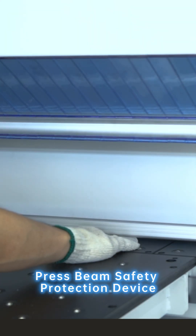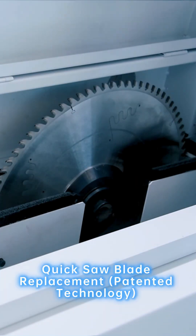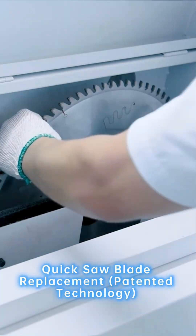Press beam safety protection device. Quick saw blade replacement. Patented technology.